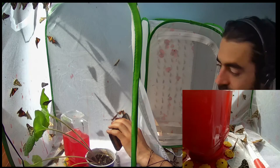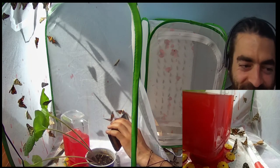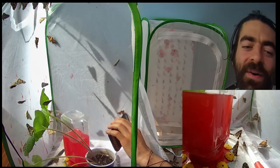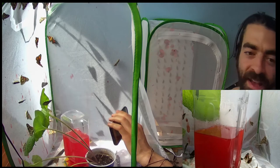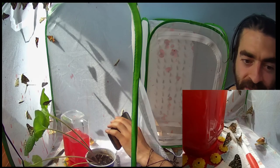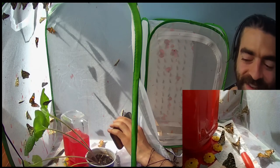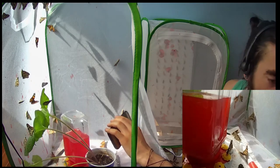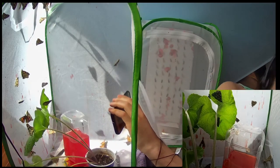One landed on my finger — yay! I'm holding a butterfly. How often do you guys hold butterflies? Do you want to hold a butterfly? Come to my house and just pick one up off the butterfly feeder. There is one within my reach so I'm gonna grab it and talk about it.